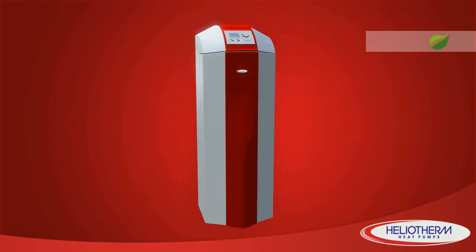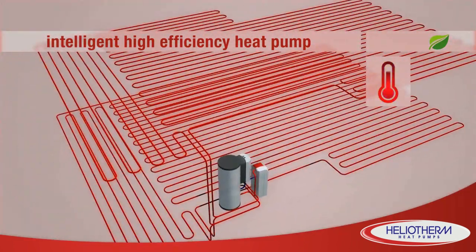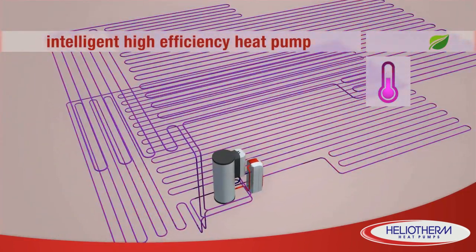The intelligent, highly efficient Heliotherm heat pump is the environmentally friendly alternative for heating your home and domestic hot water preparation.